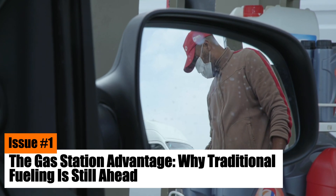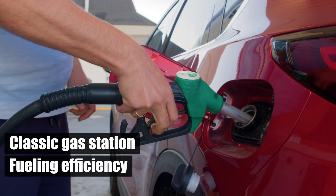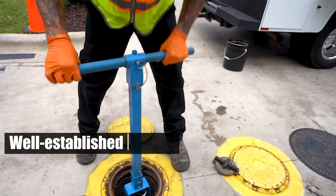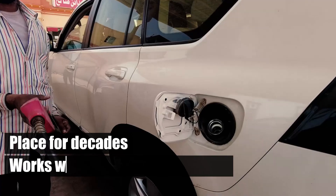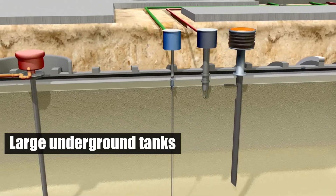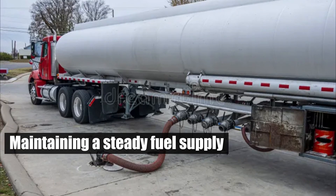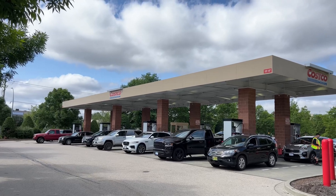Issue number one: the gas station advantage — why traditional fueling is still ahead. Gas stations have long been the gold standard in refueling, thanks to their well-established system of underground tanks and dedicated pumps. This system has been in place for decades and works with impressive reliability. The key components are the large underground tanks that store significant amounts of gasoline or diesel. These tanks are hidden from view but are essential for maintaining a steady fuel supply. Each pump is linked to its own tank via a dedicated pipe, allowing multiple pumps to operate simultaneously without interference.